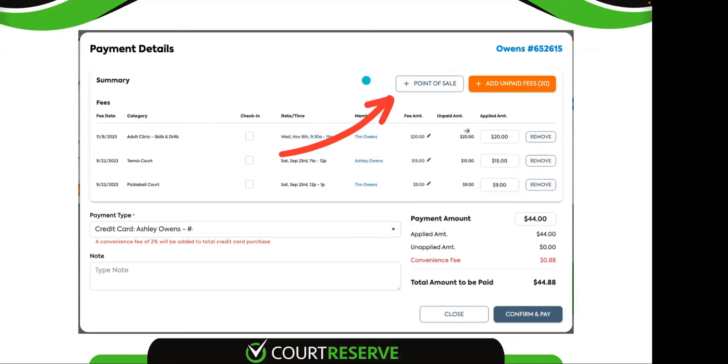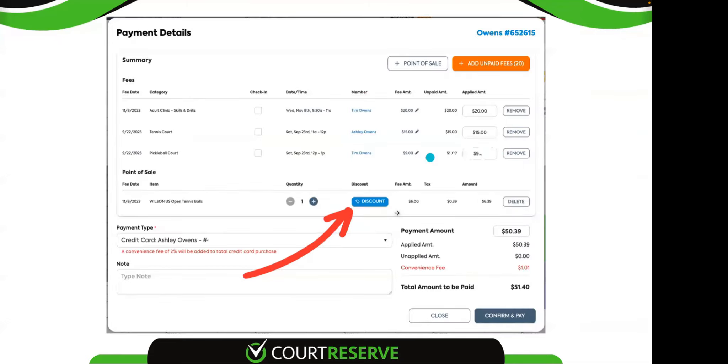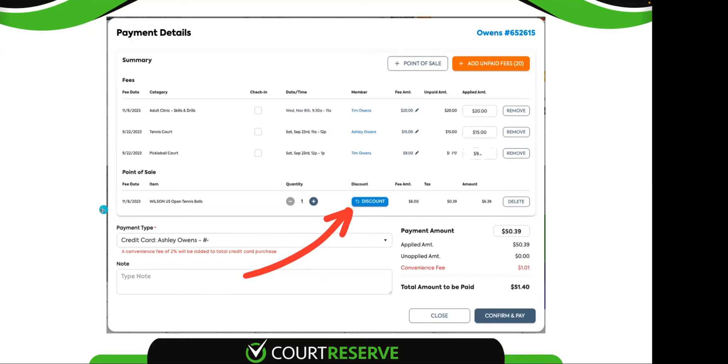There's also a button for your point of sale. If you have the point of sale add-on enabled, it gives you that point of sale button here as well. It opens up this point of sale modal where you can find items. This search bar is even barcode scanner friendly — you can scan items to find them quickly, add them to your order, and even discount items if your admins and sub-admins have that permission through point of sale. Importantly, the fee for these items is not created until you confirm and pay this window. If you close the window without completing the order, the item is not taken out of inventory and no fee is created on the player's account.